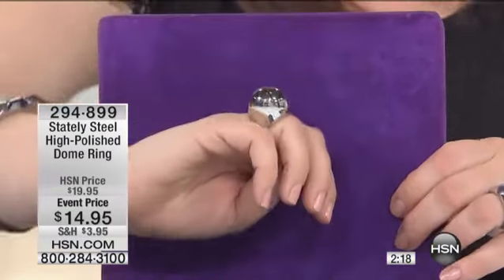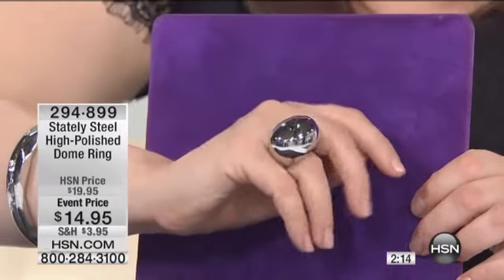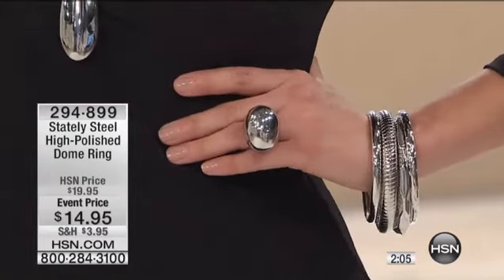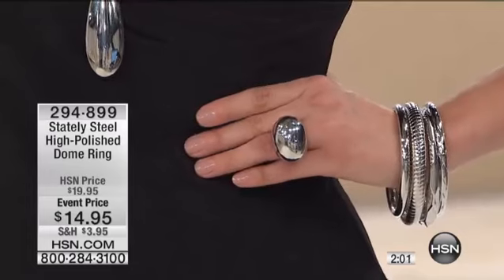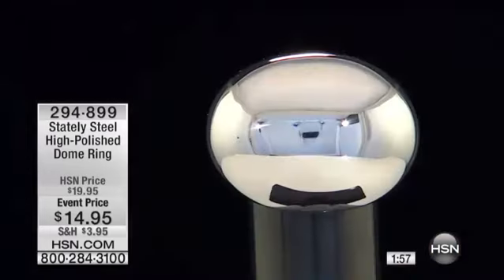Now, I'm going to repeat again — if you like the delicate, dainty, classic pieces, this may not be for you. This is just a power ring, a big, bold cocktail ring. This is a knockout ring. It's got a lot of personality, but it's sleek. It almost looks like molten platinum or molten silver on your finger. It's that fantastic.